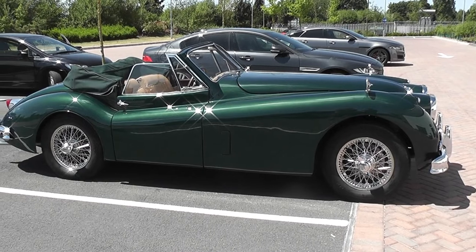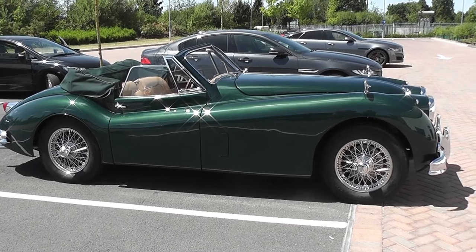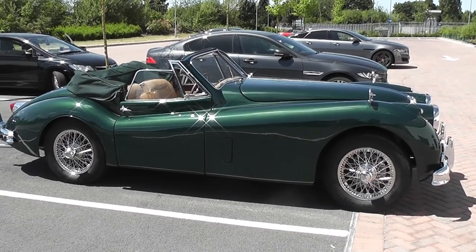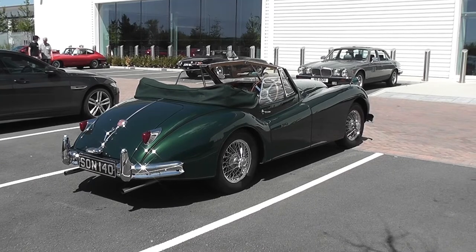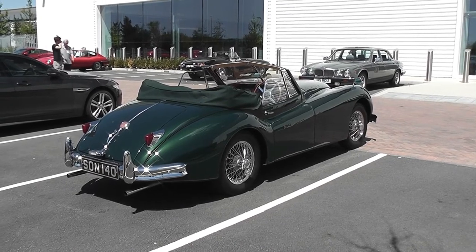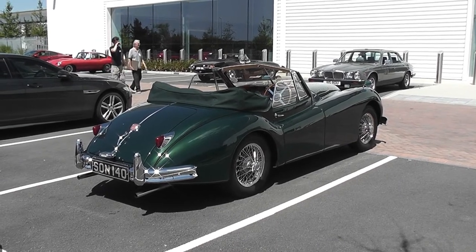So it was a full body-off restoration — chassis, body, interior re-trimmed, all the woodwork redone, engine rebuilt, gearbox as well. And until I bought it two years ago, it had only done 4,000 miles in the 10 years since the restoration had been completed.